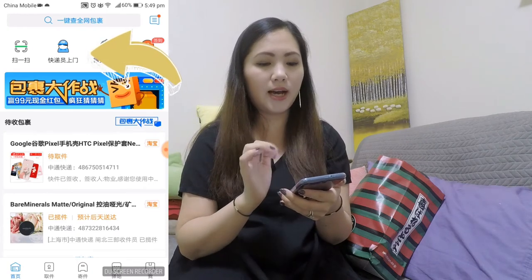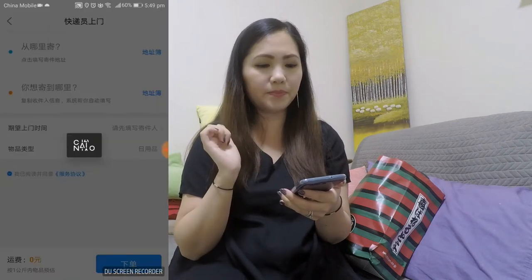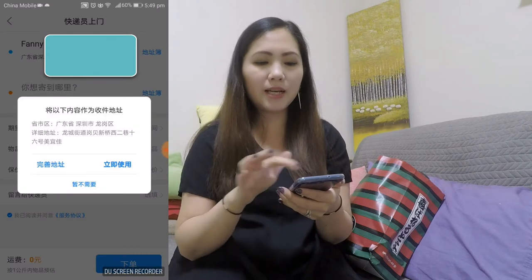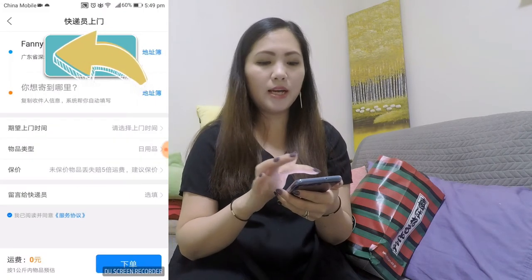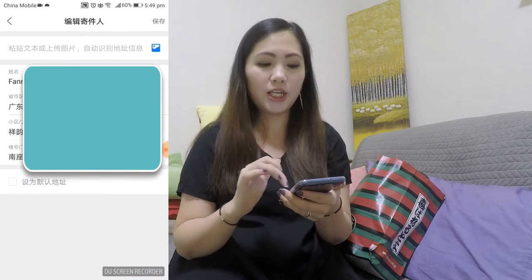Let's start with this app. The one in the middle — that icon of a delivery man — you press that. It automatically has your address and your phone number and everything it needs. If it's incorrect, you can always tap on it and make any changes that you need. Mine is correct.